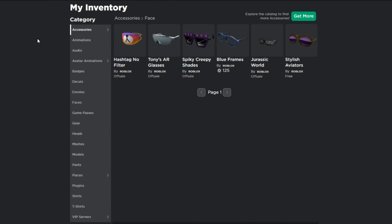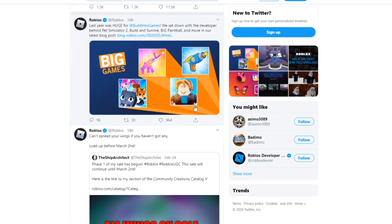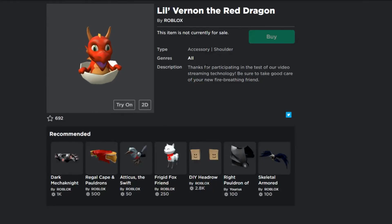Now I'm going to show you the new items. There's this item called Little Vernon the Red Dragon. It says 'Thanks for participating in the test of our video streaming technology - be sure to take good care of your new fire-breathing friend.' Roblox is releasing this for the Black Sea Awards and they're beta testing the video streaming technology. On their Twitter account it says they want you to check Roblox on Saturday at 12 PM PST to get a sneak peek and possibly score an exclusive item.